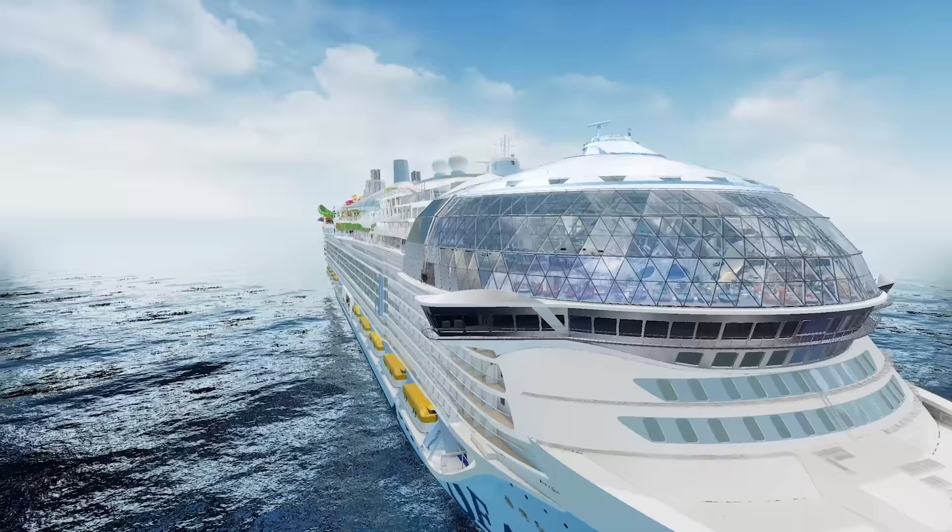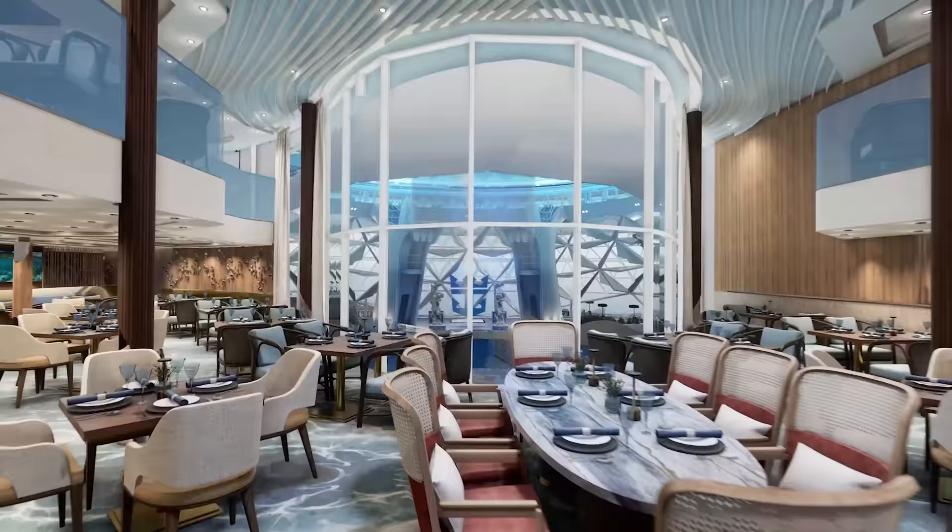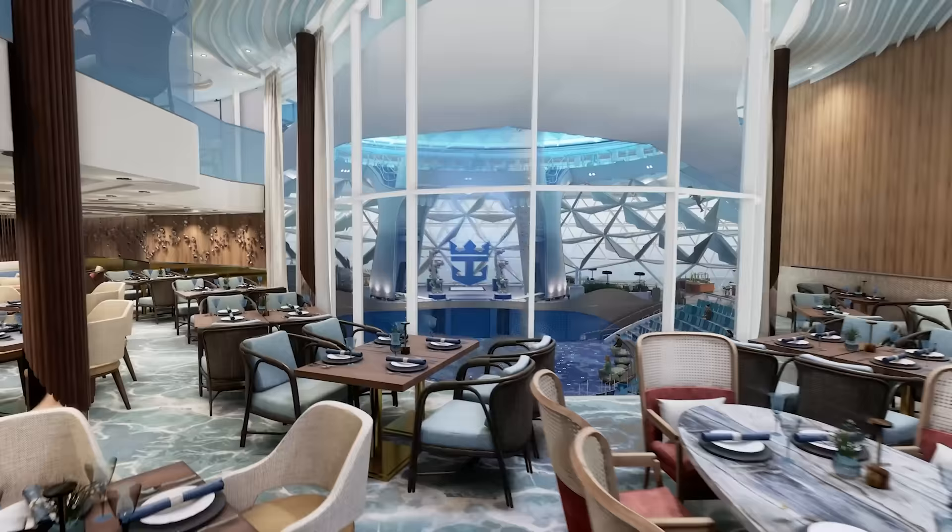Let's talk about the suites on board, because Icon of the Seas will be the next class of Royal Caribbean cruise ship to offer the Royal Suite Class program. There are Star Class rooms, Sky Class, and C-tier rooms as well.